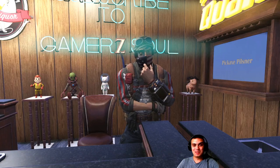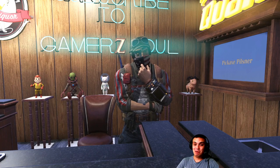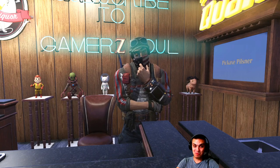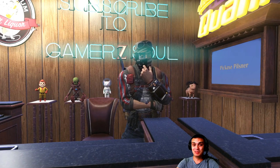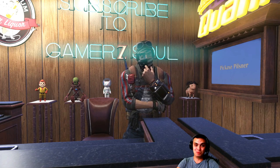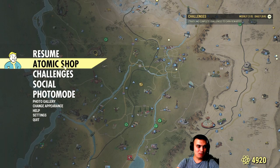Before we jump in, I wanted to apologize for running this video late — I went to the cinema to watch the new Joker. Oh my God, really wow movie. I was well surprised; the actor just did a really good job. If you haven't watched it, I would highly recommend it, but be aware it's a very, very psychological movie. Anyway, let's head on to the Atomic Shop.